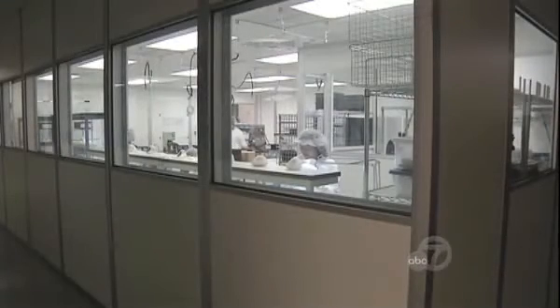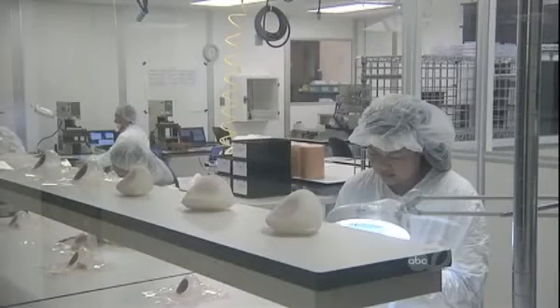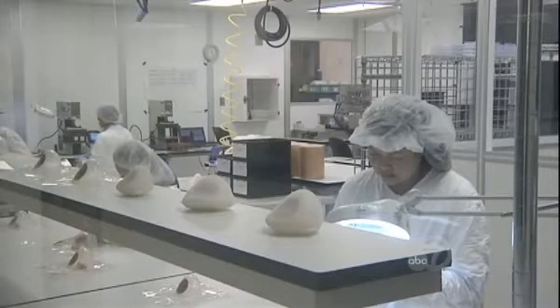The company says early data from their clinical trials suggests that women typically reach the optimal expansion for breast reconstruction in less time using the system — that women achieve full expansion in about 15 days, as opposed to several months.